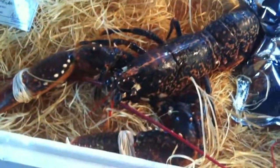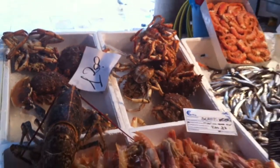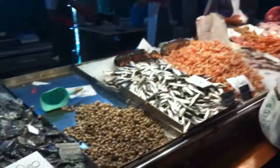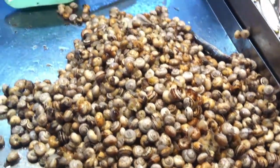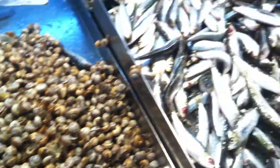I've got lobster still alive. Those are all clams. These little snail things that are still alive as well. Some of these ones here are dead though.